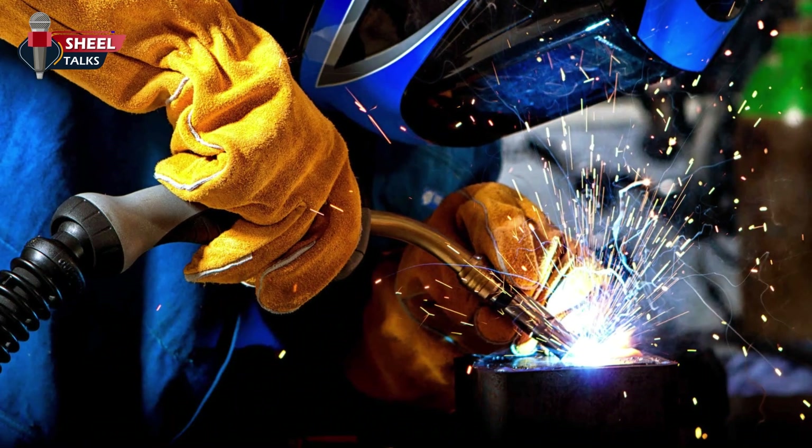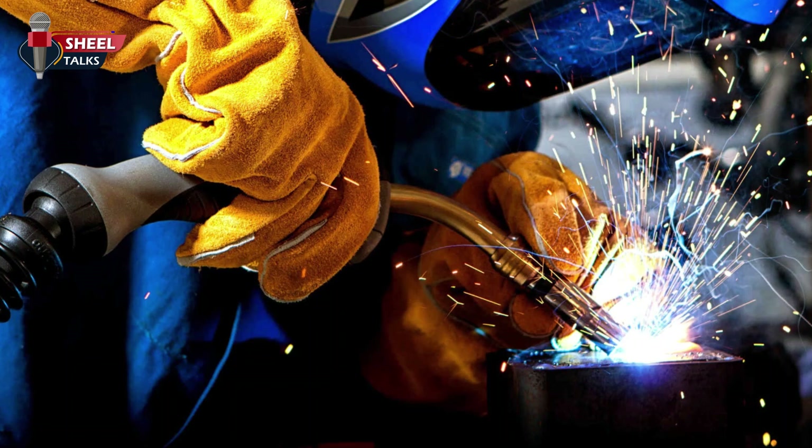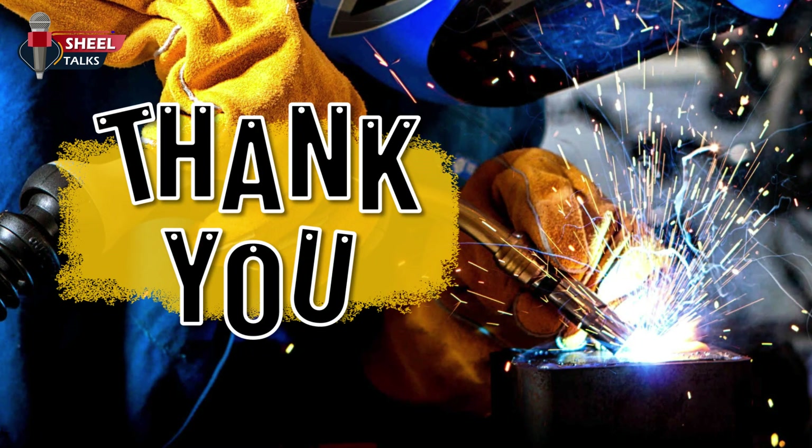With this, we end the toolbox talk on welding and cutting safety. Thanks for your valuable time. Have a safe day.